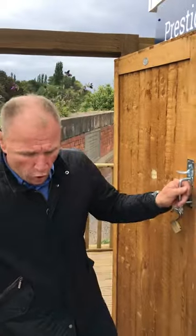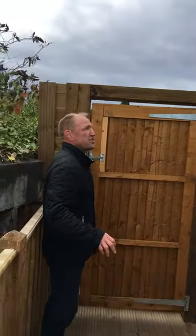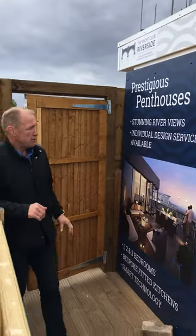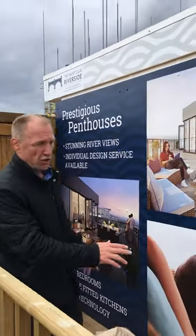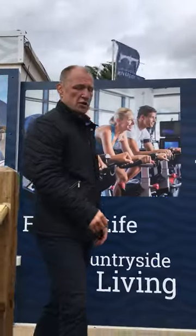This is where, on behalf of the client, we illustrate on the ACM hoarding boards and across the pelmet the spec that's expected on the site, together with details of the client.